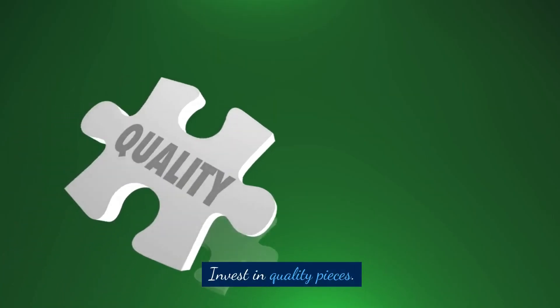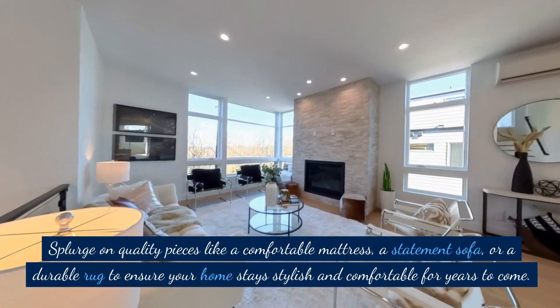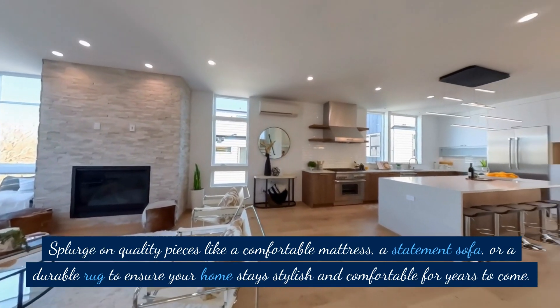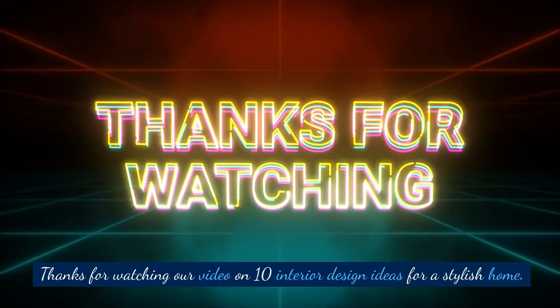Invest in quality pieces. Splurge on quality pieces like a comfortable mattress, a statement sofa, or a durable rug to ensure your home stays stylish and comfortable for years to come.